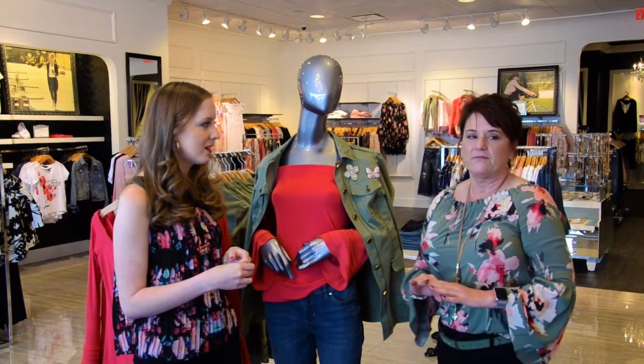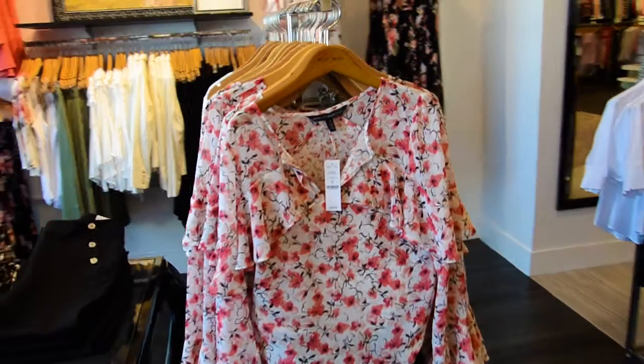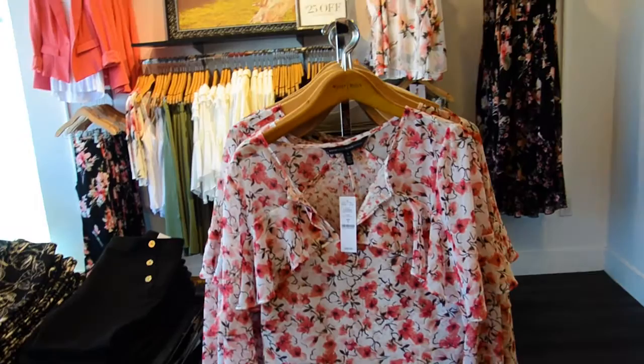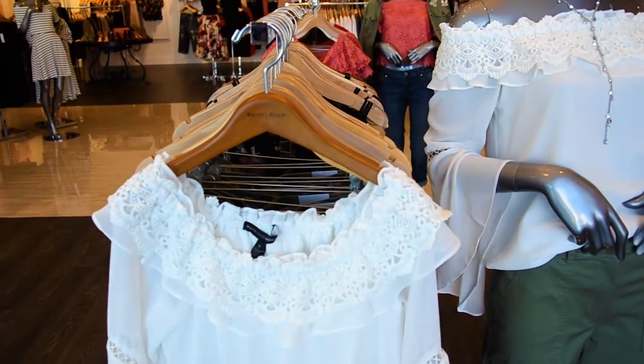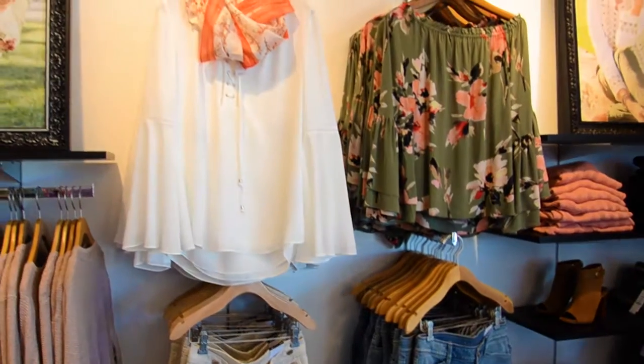Our tops are phenomenal this spring. We've got a lot of floral, we've got some off the shoulder, we've got some cold shoulder, we've got the bell sleeve — just all kinds of tops going on. I love that.